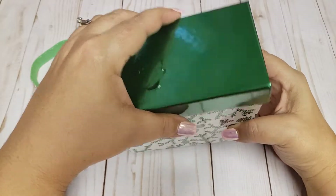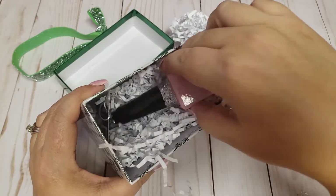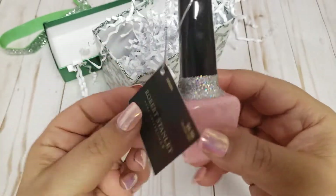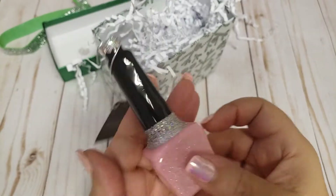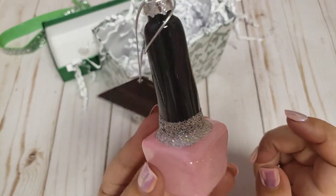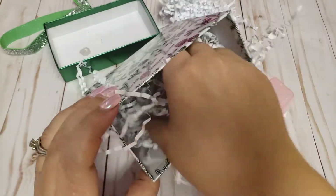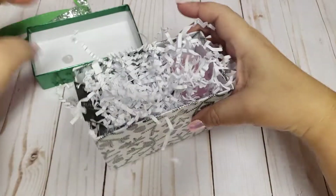Oh look how cute — there's some crinkly paper in here. Oh my gosh, it's a little nail polish ornament! How adorable is this? So cute, and I'm so glad it came in one piece — sometimes shipping things like this is scary. I'm not going to use this as an ornament; I'm just going to put it in my craft room. Absolutely love that. Thank you so so much — it was nicely protected in the crinkly paper.